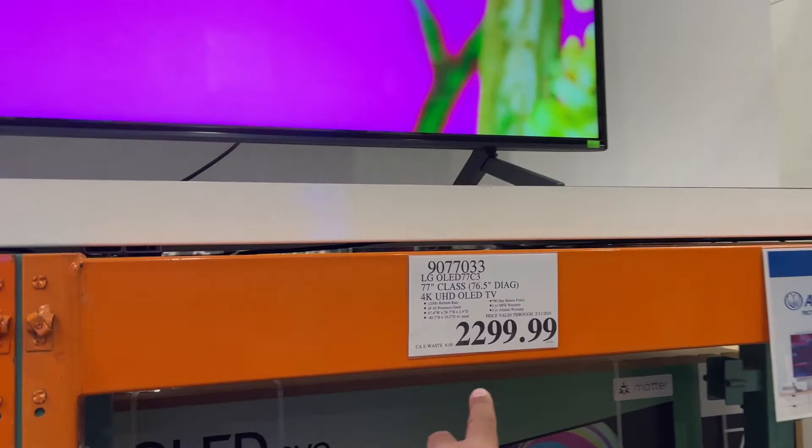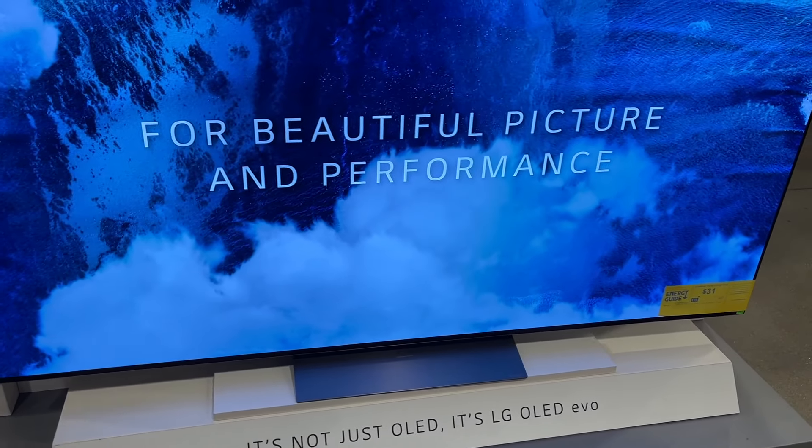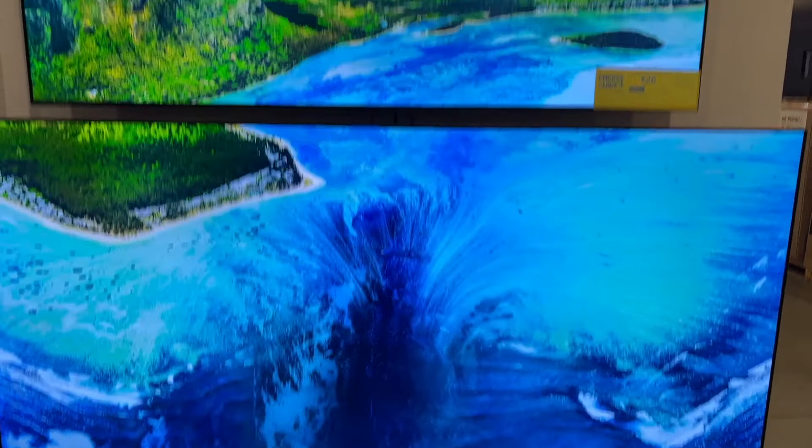This one's very cheap. 77-inch for $2,300. 65-inch and 77-inch right here. This is what it looks like. It looks really, really clear from where I'm standing.